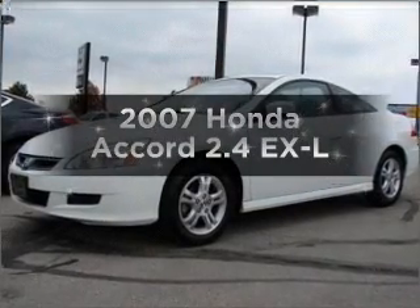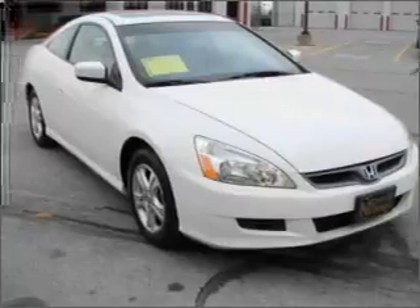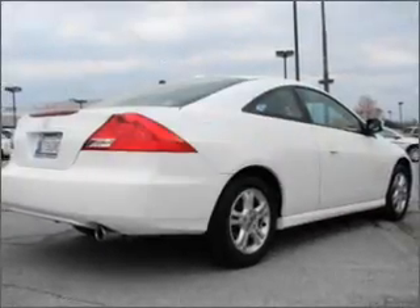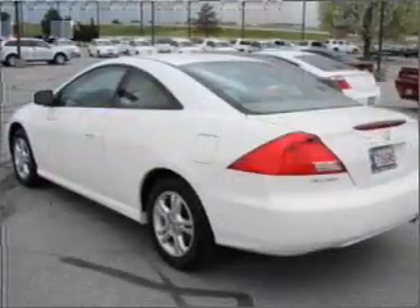Presenting the 2007 Honda Accord — everything you need under one roof with this great vehicle. With low miles, this automobile will take you far and get you where you want to go, with an efficient 4-cylinder engine connected to a smooth shifting 5-speed automatic transmission.